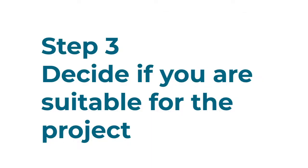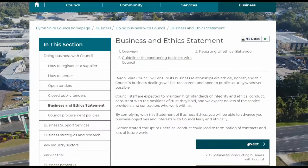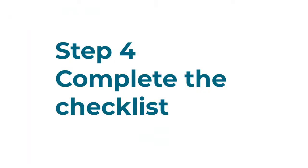Step three, decide if you're suitable for the project. Read the tender instructions very carefully and familiarise yourself with all tender documents provided. Make sure you understand the business and ethics statement on Council's website.